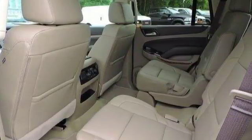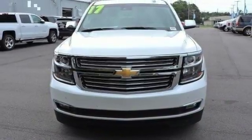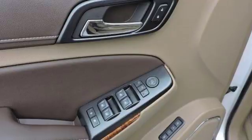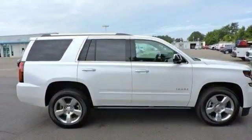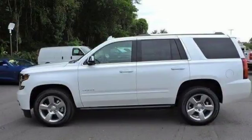This Tahoe comes loaded with impressive technology equipment like the Chevrolet MyLink audio system, Apple CarPlay, and OnStar with 4G LTE and built-in Wi-Fi hotspot. You'll also enjoy the conveniences of third row seats, trailering equipment, and a rear vision camera.